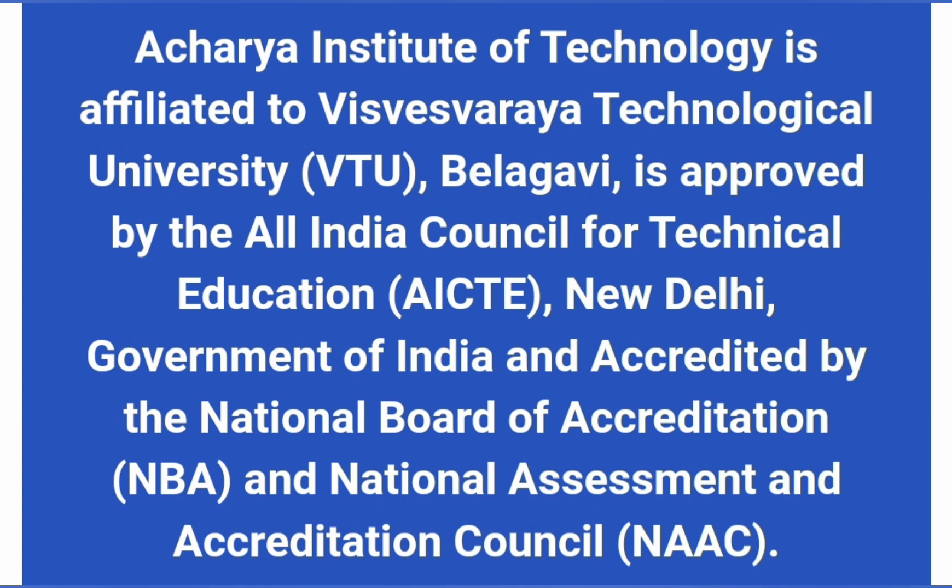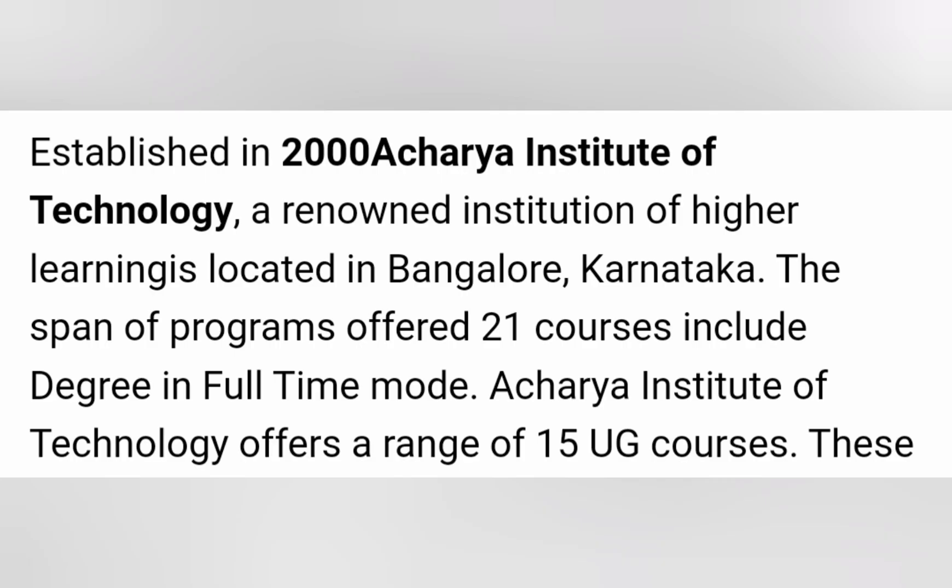Before that, a little information about AIT, which is Acharya Institute of Technology. It is affiliated with VTU Belgaum and it is approved by AICTE. A lot of students ask about autonomous status — this is not an autonomous institute, but it is accredited by NAAC with an A grade.